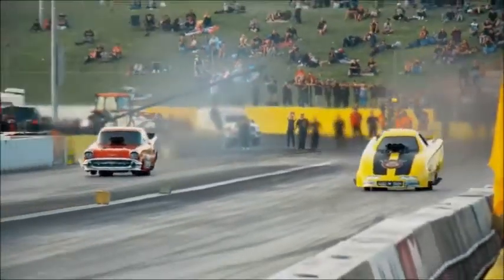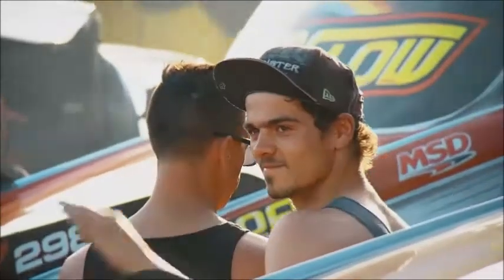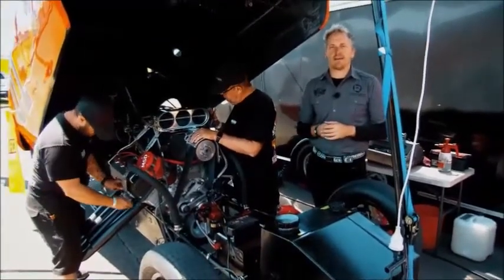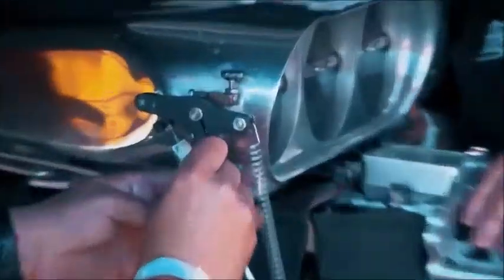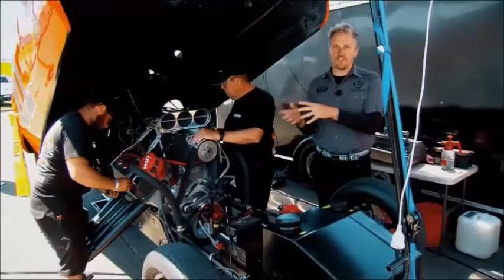Let's face it, it's the blast of nitro which makes the Aeroflow Outlaw Funny Cars so special and spectacular. And with that blast of nitro comes a huge amount of horsepower. And this team, Daniel and Greg Schultz with the General, know all too well the nitro tightrope that they walk with this car.